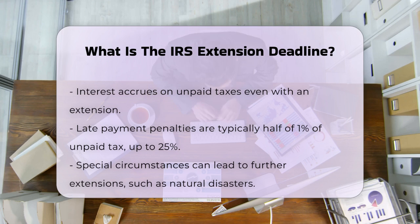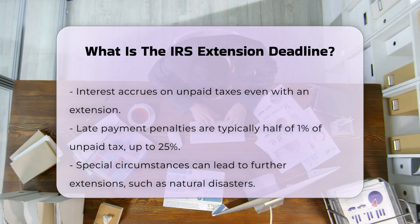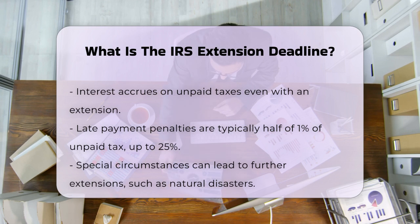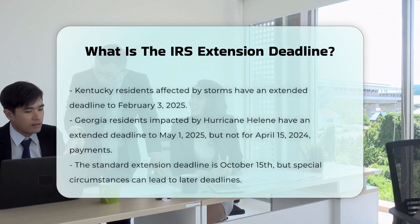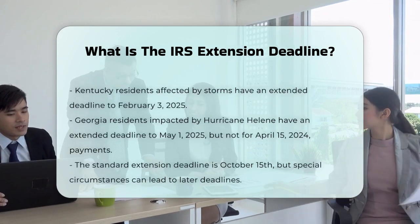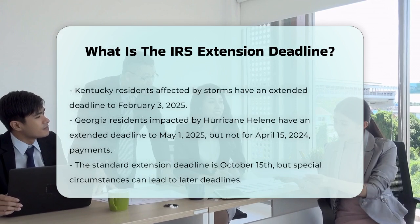For example, in Kentucky, due to severe storms and other disasters, tax relief postpones various tax filing and payment deadlines through February 3rd, 2025. This means affected individuals and businesses have until February 3rd, 2025 to file returns and pay any taxes that were originally due during the affected period.